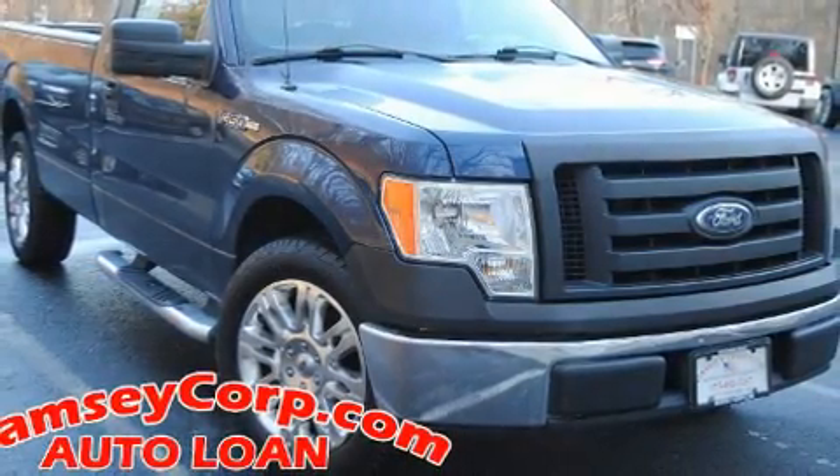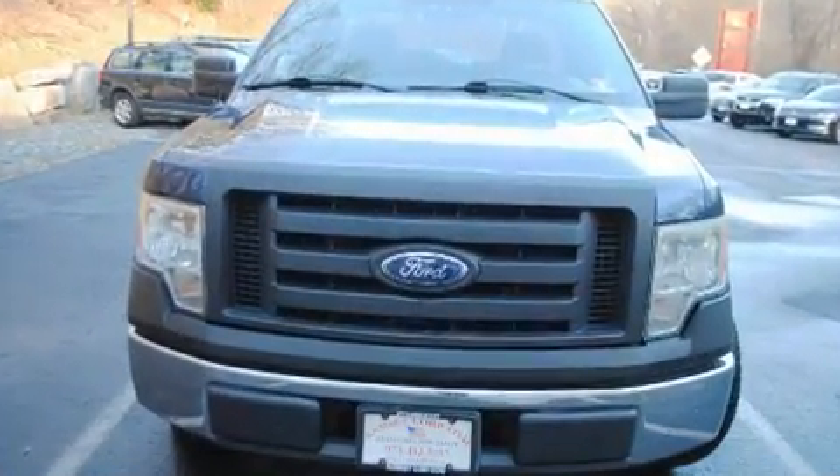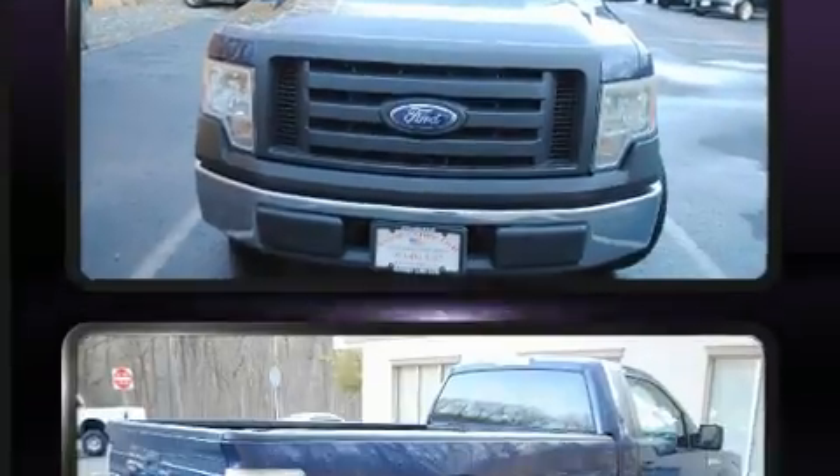Experience driving perfection in the 2009 Ford F-150. This two-door, three-passenger truck provides exceptional value, featuring a 4.6-liter V8 engine.